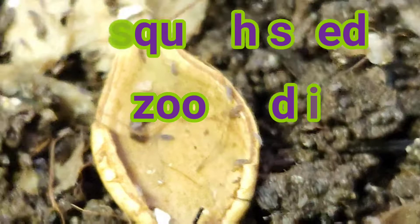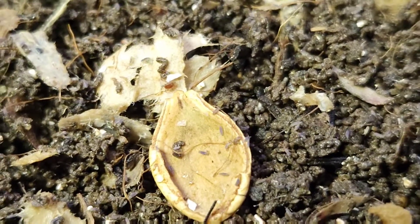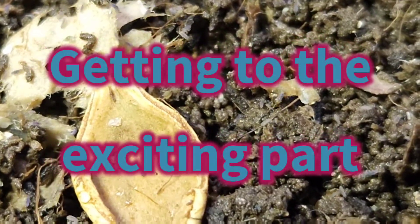Look at it - going across the seed. I'm so zoomed in, they look so big. Look at that mite - that's a really good view of the mite that you don't want. Look at how fast they go. That's mighty fast.